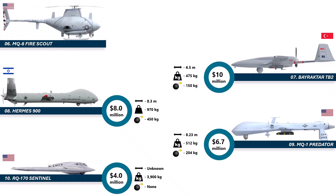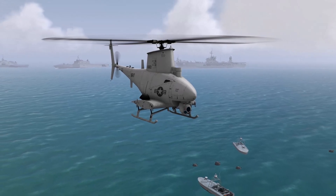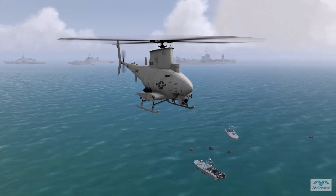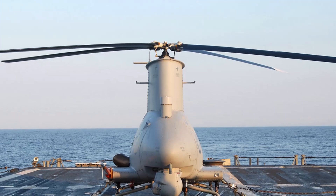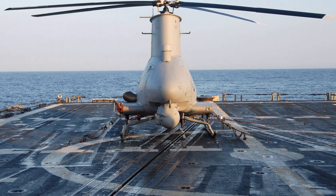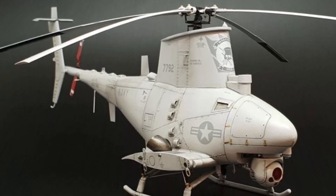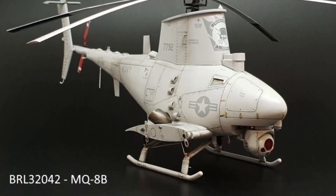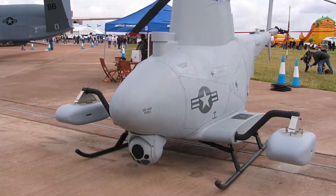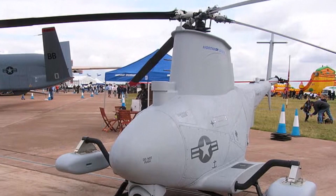Number 6 is the MQ-8 Fire Scout. Costing 12.6 million dollars, and yes, it's a drone helicopter. It takes off vertically, hovers, lands on ships, and provides reconnaissance for the Navy and Marines. Think of it like a robotic lookout that never gets tired. It uses powerful sensors to track targets over land and sea, relay intel, and support ground forces. Being able to operate from tiny ship decks is a huge advantage, and that's part of why it's so pricey. It is one of the coolest unmanned aircraft in the fleet — versatile, agile, and mission-ready.